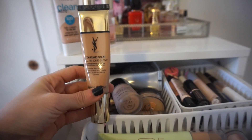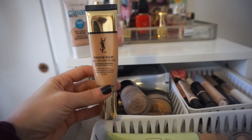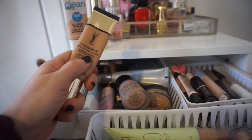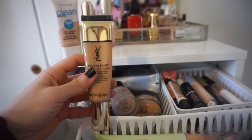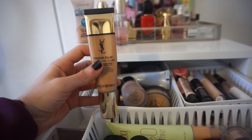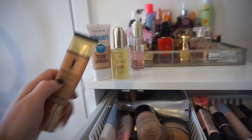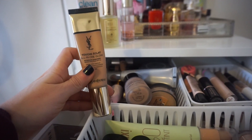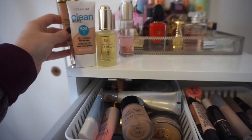I'm also using the YSL Touche Éclat All-in-One Glow — kind of like a tinted moisturizer slash BB cream. This is the best, no questions asked. It has a pump. I used to use this a ton in the summertime when I was a little deeper in skin tone, but now I'm pretty fair, so it looks a bit off. What I did today is mix some of this with the CoverGirl one — it's a really great combination and a great way to keep using this because I love it and don't want to wait until next summer.